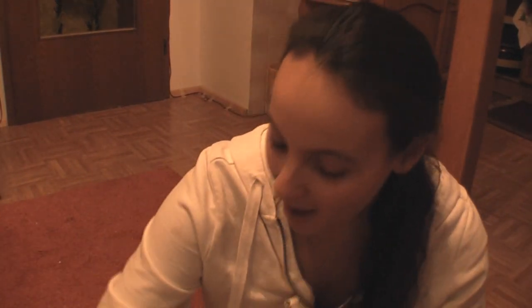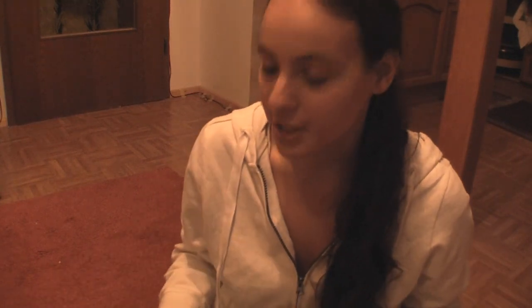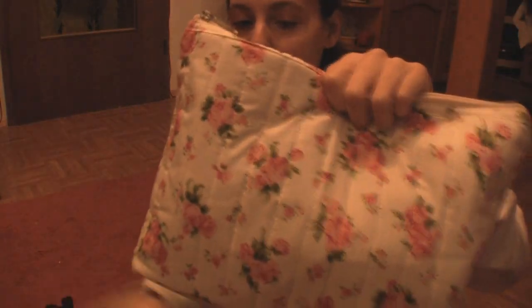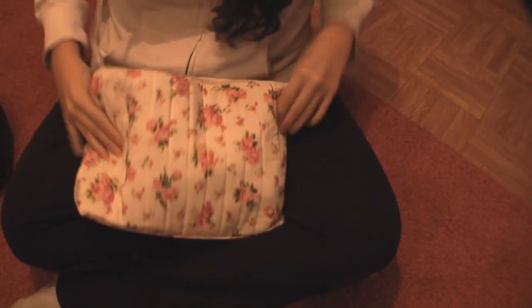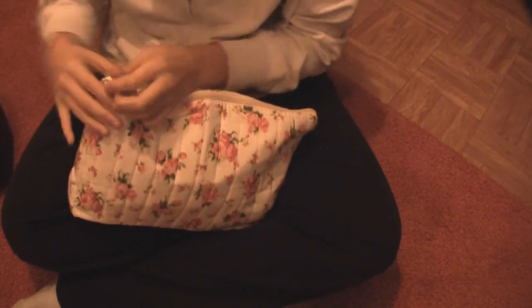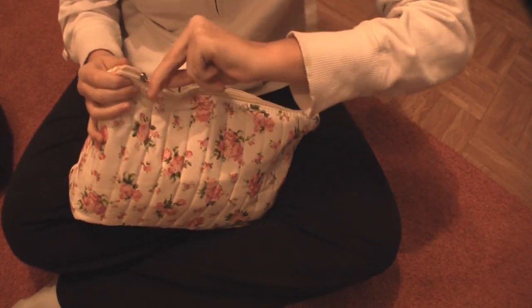Now it's time for what's in the cosmetic bags. The lighting changed because it got dark — I've been working all day. The cosmetic bags are finally ready to go. This one is for the carry-on and this one is for the luggage. Let's start with the luggage bag. It's a really cute little floral bag — I think it was only about four euros, so really cheap.